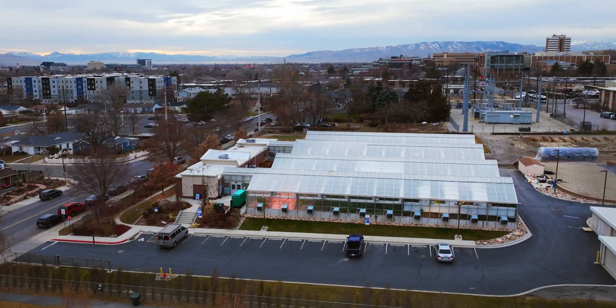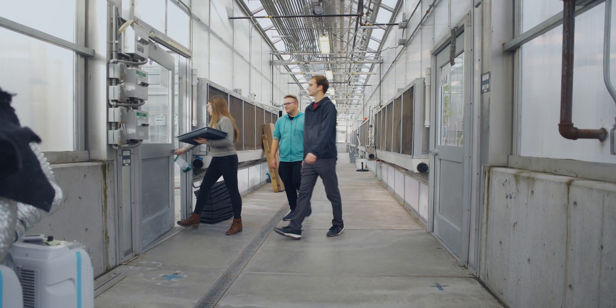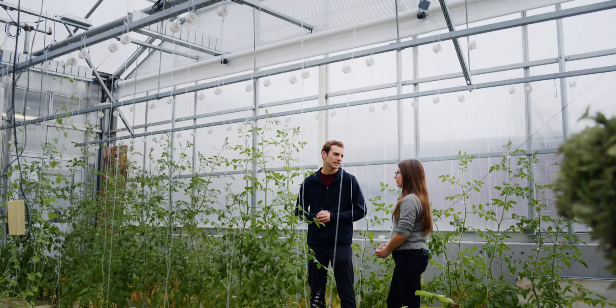Here we are in the BYU hydroponics greenhouse. We installed very similar systems to these into the Food and Care Coalition, because they had a need for fresh fruits and vegetables all year round.